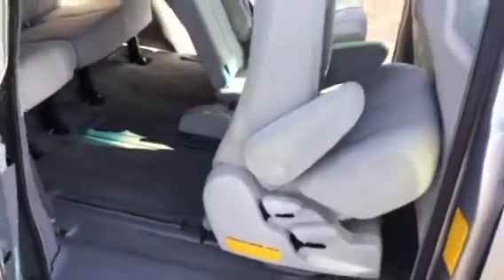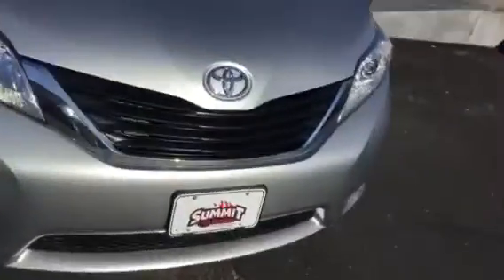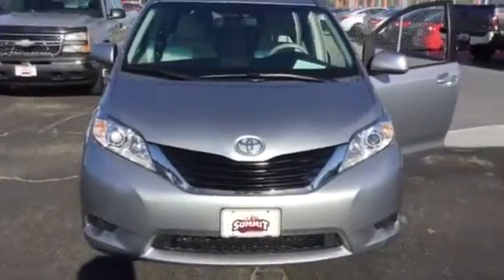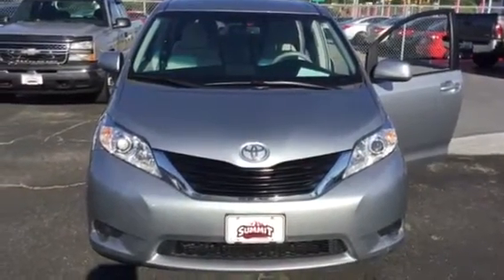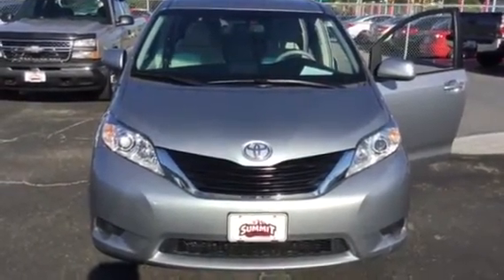So that's it — just a quick recap of the 2012 Toyota Sienna in shimmering silver. We'd love to have you come take a look at this vehicle. Come on down to Summit Toyota and come see me, Brad. Thanks very much!